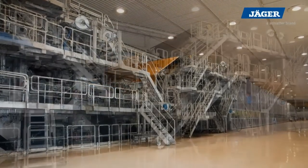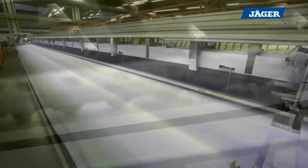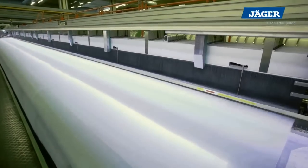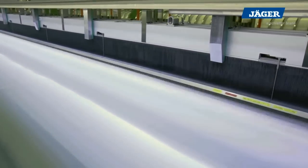For the production of highest quality forming fabrics, Jäger presents the rapier weaving machine BK880. With weaving widths of up to 15.5 meters and basic tensions of up to 1,500 dN per meter, highest quality forming fabrics are produced.